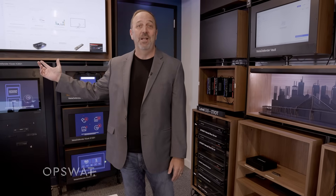Hi, I'm Joe Edwards. I'm the Vice President of Global Sales Operations, and I'm here at our Tampa World Headquarters to show you the first and only critical infrastructure protection lab.